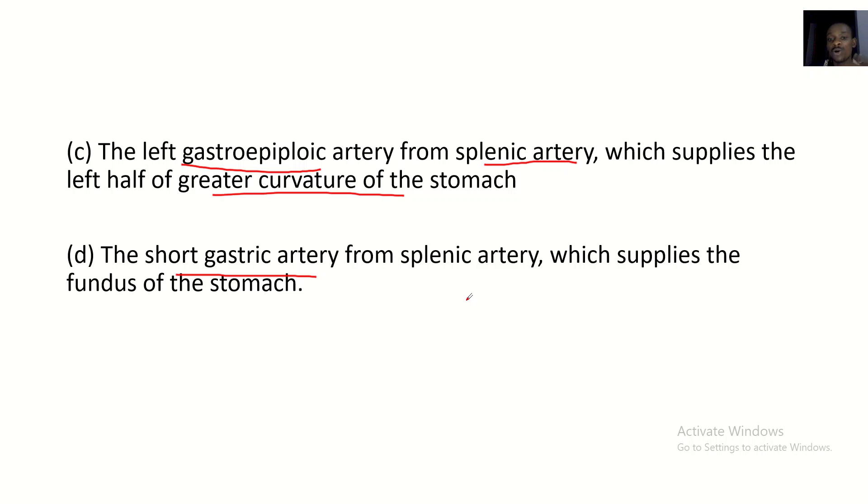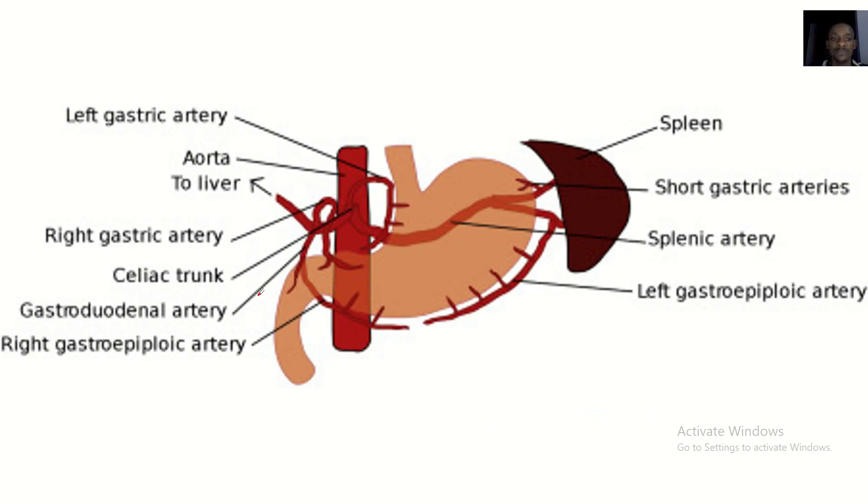The short gastric arteries also arise from the splenic artery and supply the fundus of the stomach. Now we have one more image to practice before closing this lecture. The question is: this artery was cut off — what are the other arteries that will supply blood to the stomach?